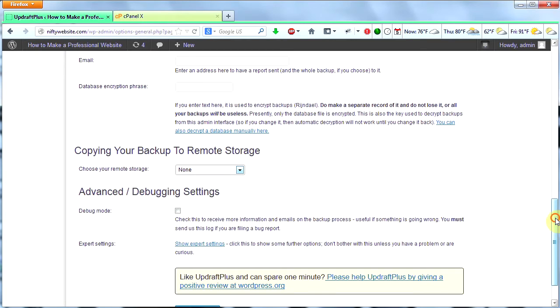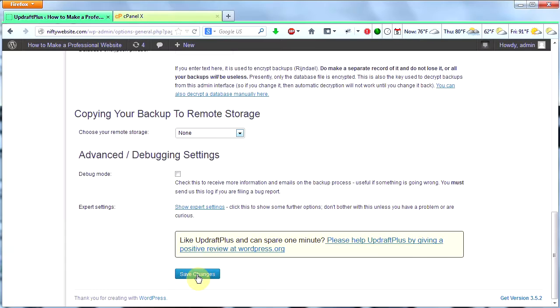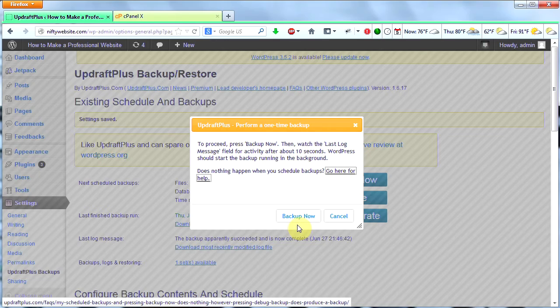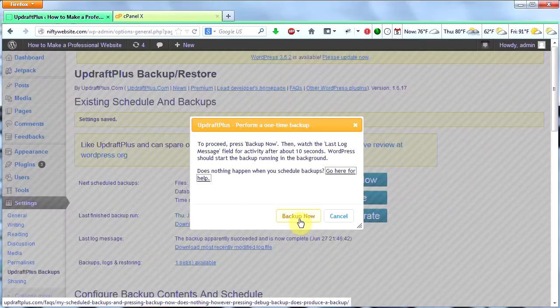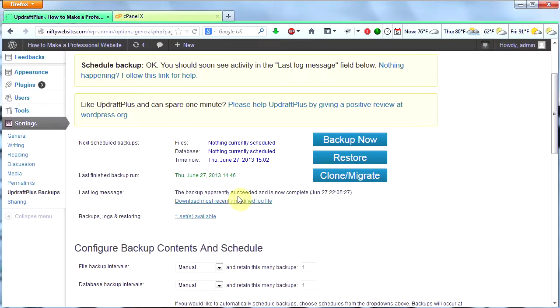I don't have any of those remote storage options, so I'm going to leave the rest of this as is and click Save Changes. I'm now ready to run my first backup, so I'm going to click Backup Now and then click Backup Now again. I should see this changing as it's doing some things. The backup apparently succeeded and is now complete.